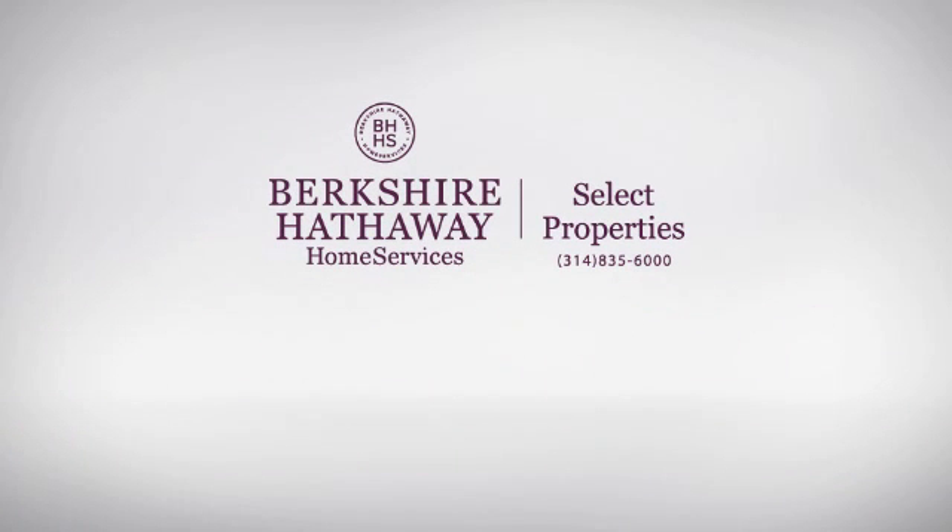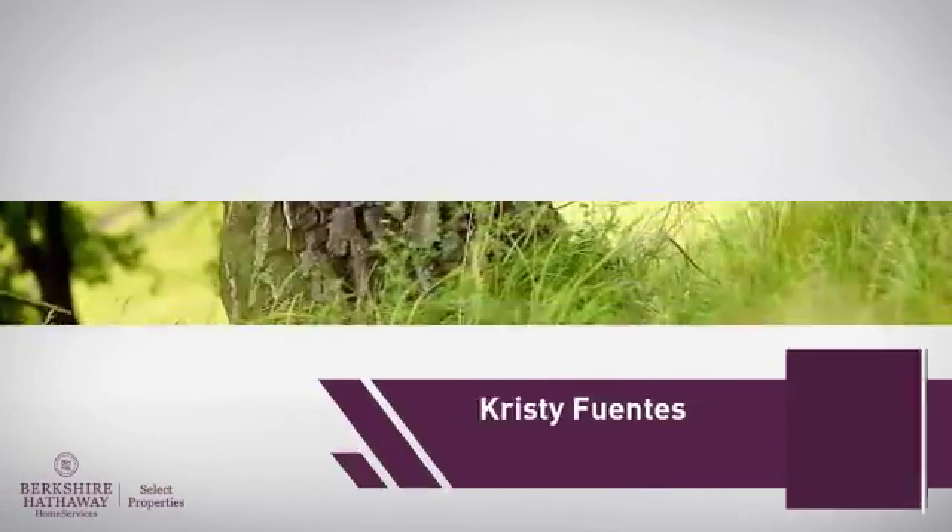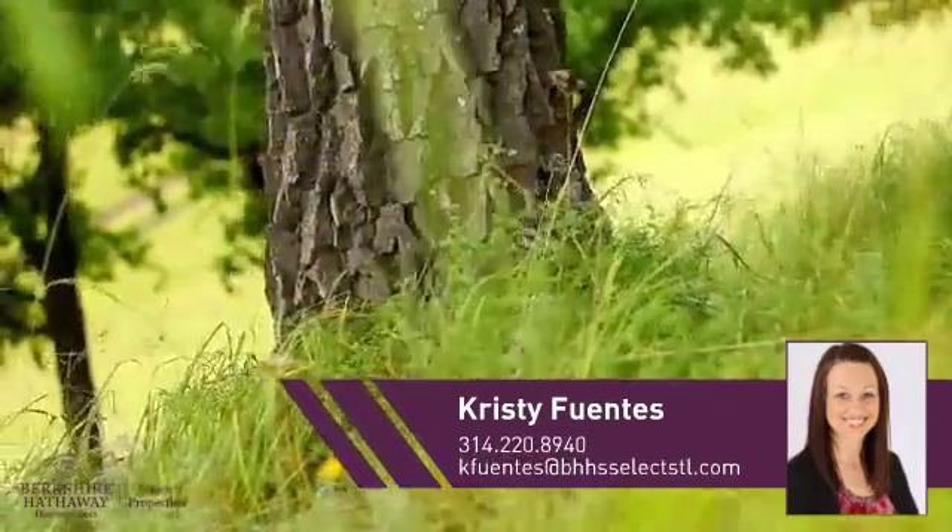At Berkshire Hathaway Home Services, you'll find just the right home for you. Here's a property listed by your experienced agent, Christy.